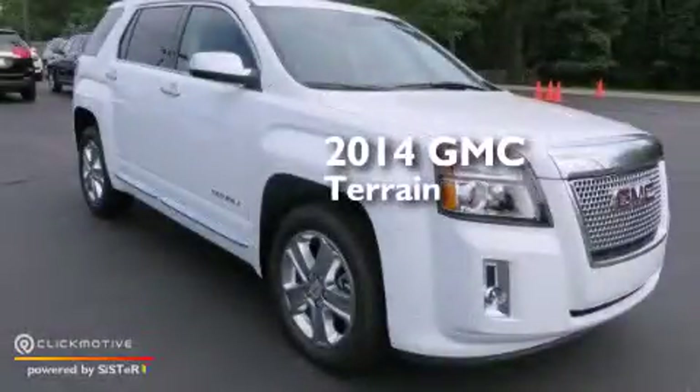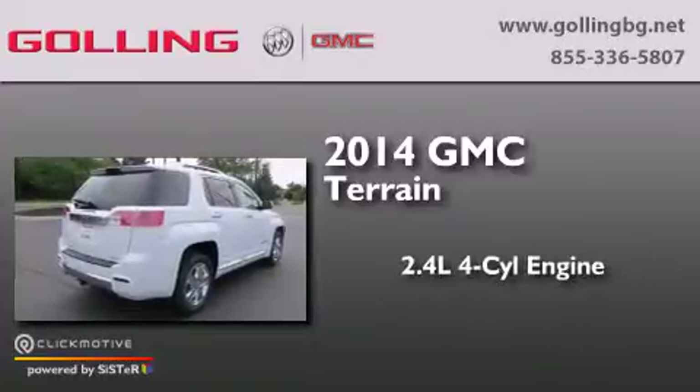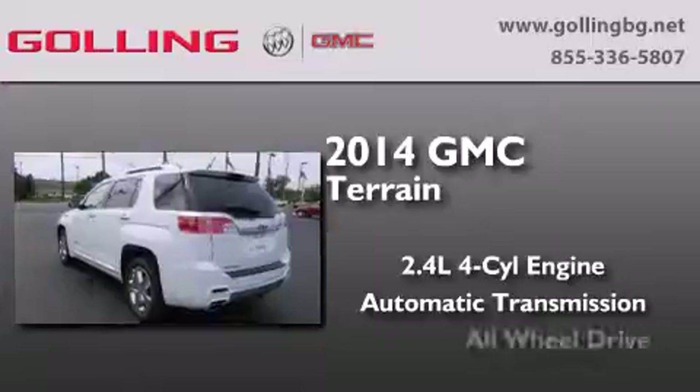This is a brand new 2014 GMC Terrain. It features a 2.4-liter, four-cylinder engine, an automatic transmission, and all-wheel drive.